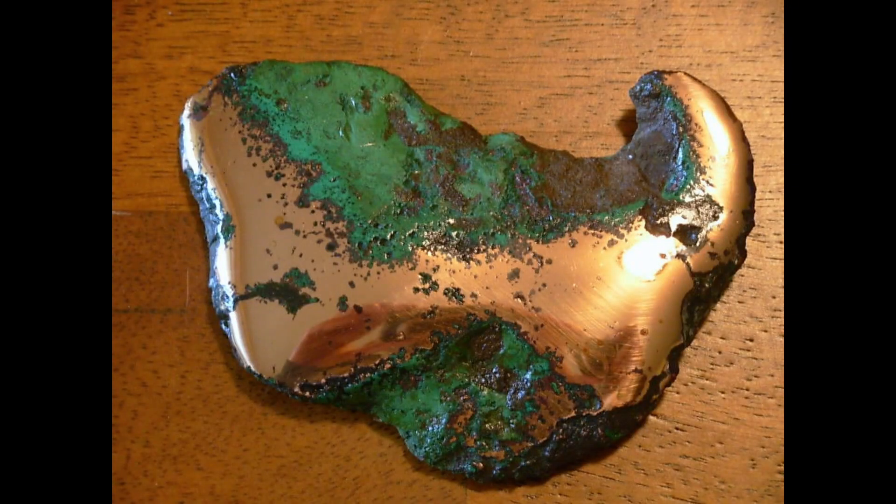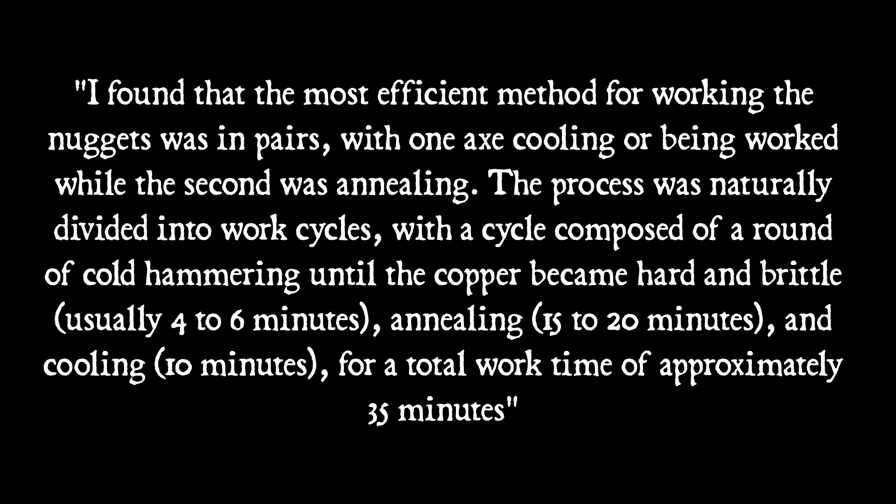The method she used was to take nuggets of native float copper from Michigan and put them into a small pit — about 50 centimeters by 30 — and bury the nuggets in wood coals. She describes working two pieces at a time in rotation: the most efficient method was working the nuggets in pairs, with one axe cooling or being worked while the second was annealing. Each work cycle consisted of cold hammering until the copper became hard and brittle — usually four to six minutes — then annealing for 15 to 20 minutes and cooling for 10 minutes, for a total work time of approximately 35 minutes. To ensure the axes were fully annealed, the copper had to reach a minimum temperature of 500 degrees Celsius and be held there for at least 15 minutes.